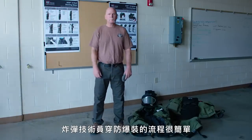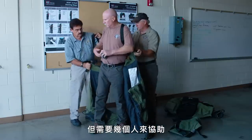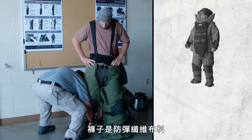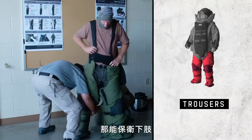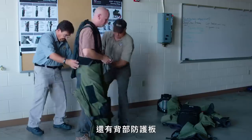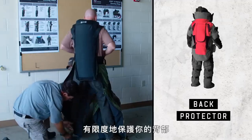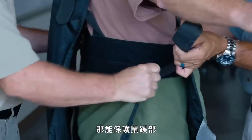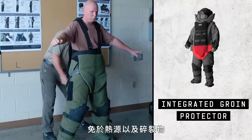The process of putting the bomb technician in the bomb suit is fairly easy but it takes a number of people to do it. Right now they're putting on the trousers — the trousers are Kevlar and Nomex and they provide protection to the lower extremities. There's also a back protector that provides very limited protection to the back. After the trousers are on, the bomb technician will affix the integrated groin protector, which provides limited thermal and ballistic protection to the groin area.